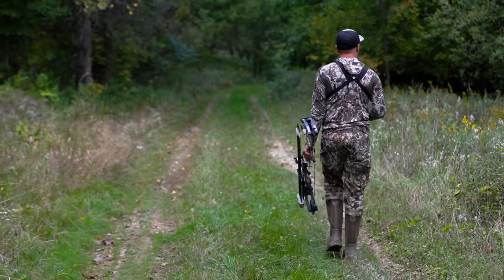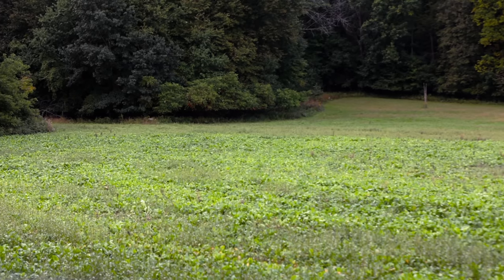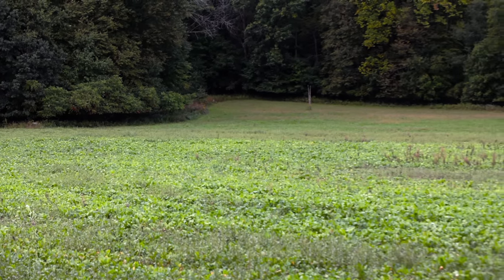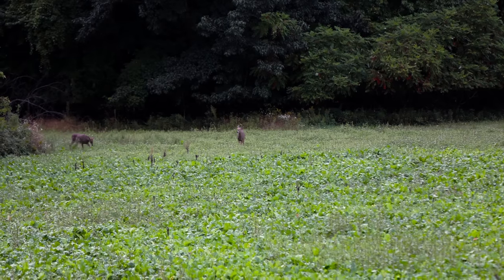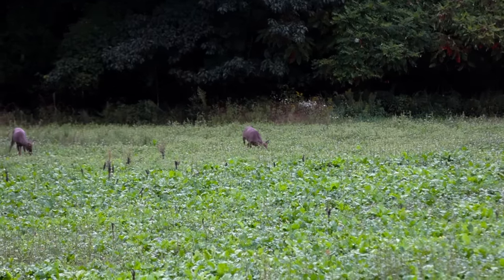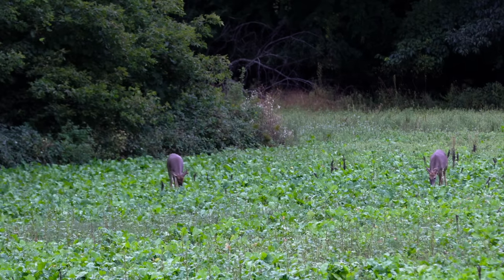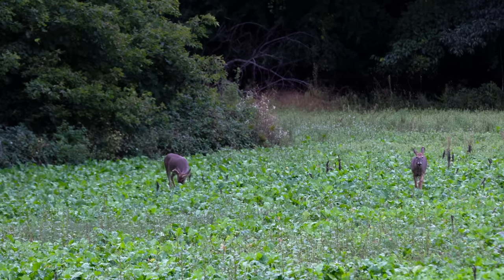It's September 21st and Rand and I just got out here to our property. We're heading into the foundation field after Future tonight. We got a bit of a cold front — it's about 70 degrees as a high today and a northwest wind. We're gonna head into the foundation blind tonight, thinking the deer should be on their feet relatively early. Hopefully the mature bucks are moving with the big cold front tomorrow, but this is kind of the start of it so we're thinking it could be pretty good.